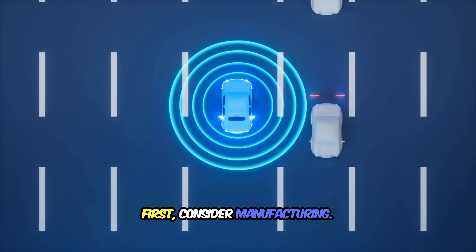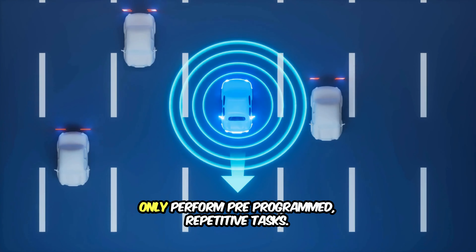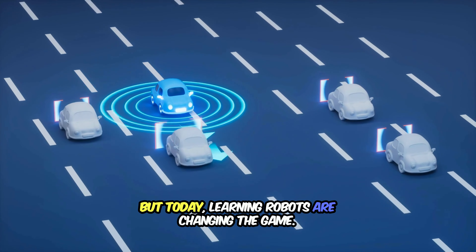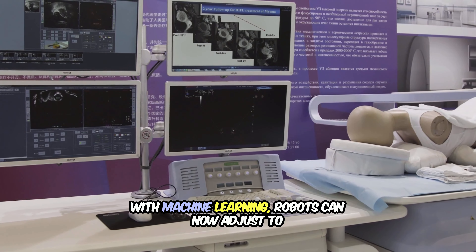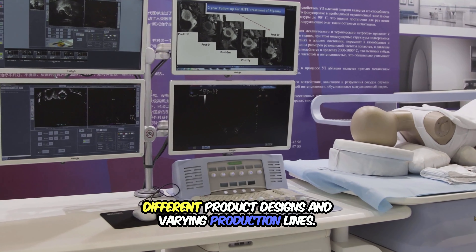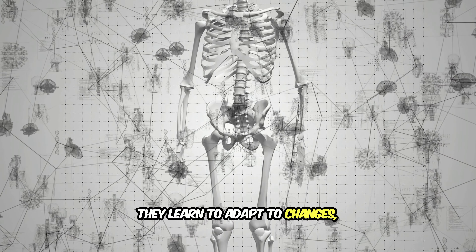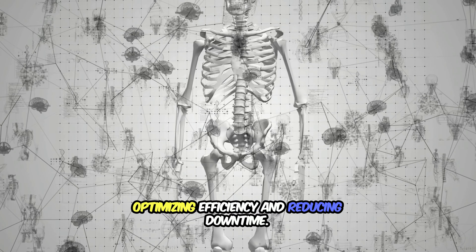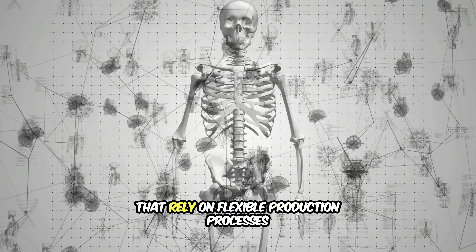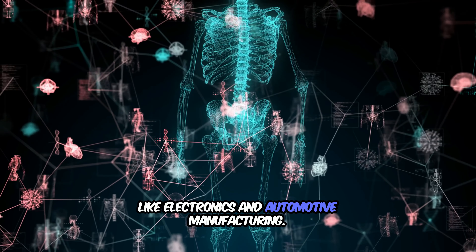First, consider manufacturing. Traditionally, robots on factory floors could only perform pre-programmed, repetitive tasks. But today, learning robots are changing the game. With machine learning, robots can now adjust to different product designs and varying production lines. They don't just follow instructions — they learn to adapt to changes, optimizing efficiency and reducing downtime. This adaptability is crucial in industries that rely on flexible production processes, like electronics and automotive manufacturing.